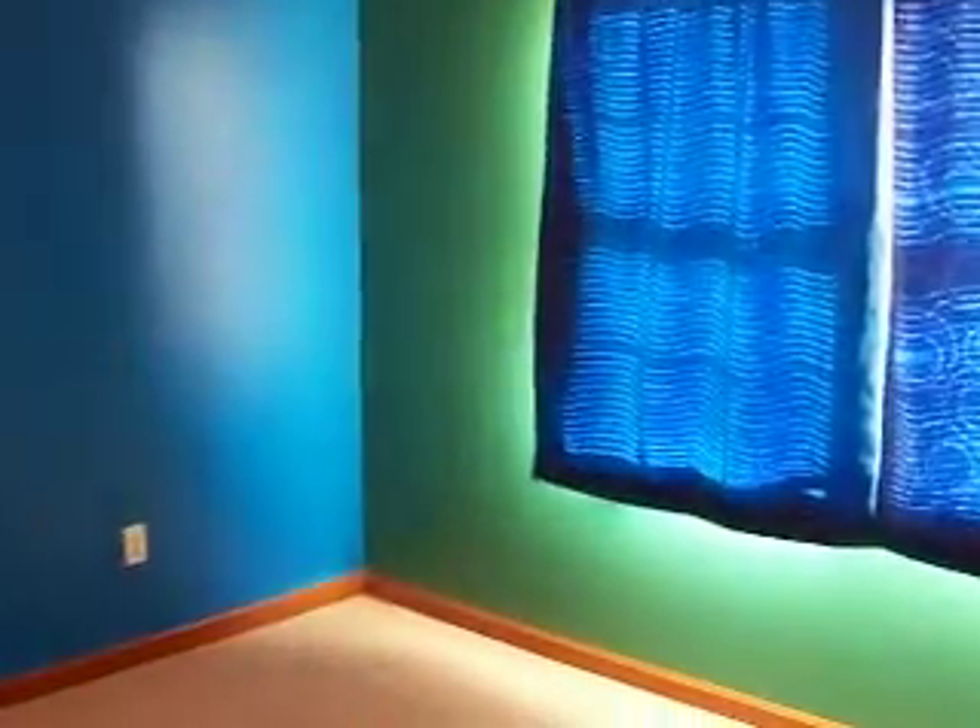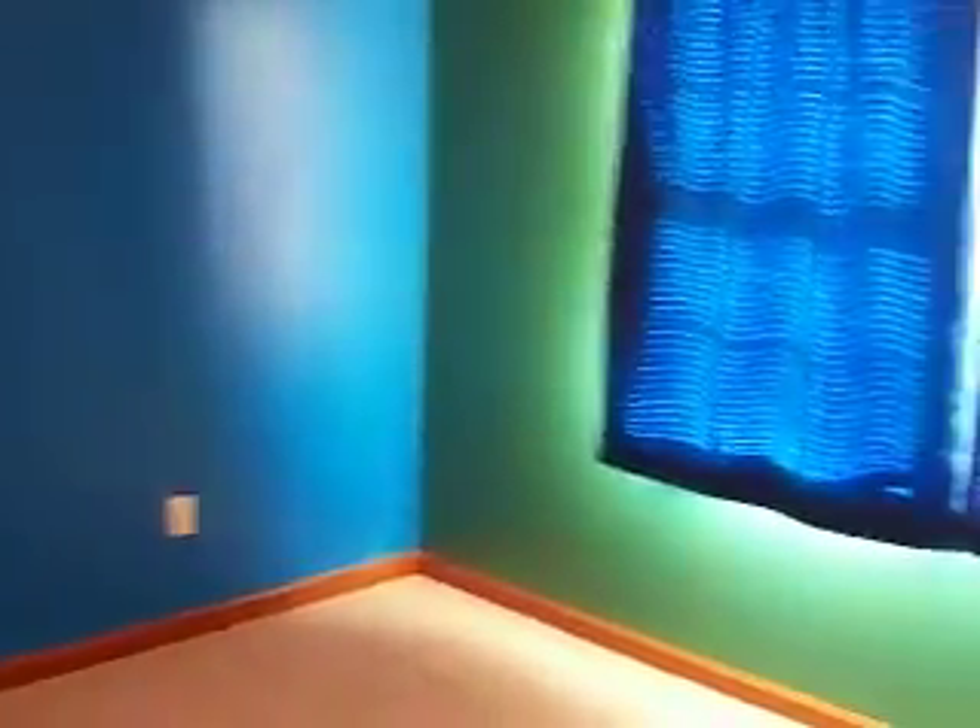And then across the hall, just to the left of the stairs that we came up, is another bedroom with some kind of bright walls. Pretty much the same closet as in that other bedroom though.